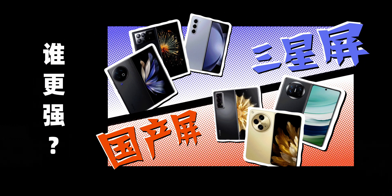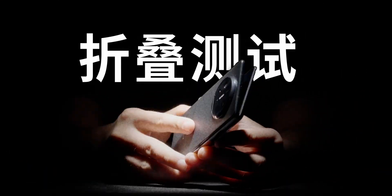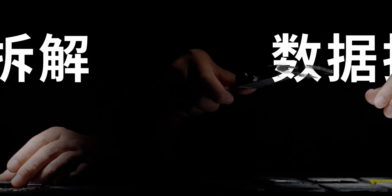We want to end the screen arms race of various companies. Is it stronger to use Samsung screens or the domestic screens used by Huawei, Honor, and Oppo? All six brand-new, unopened foldable screens will be unboxed. Fold test, disassembled data ranking order — run once. Welcome to watch.